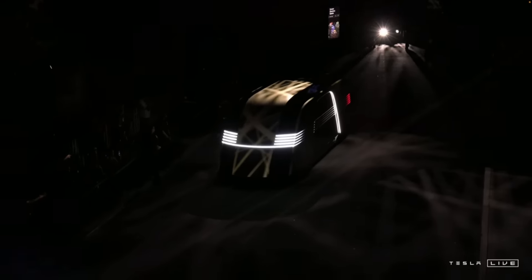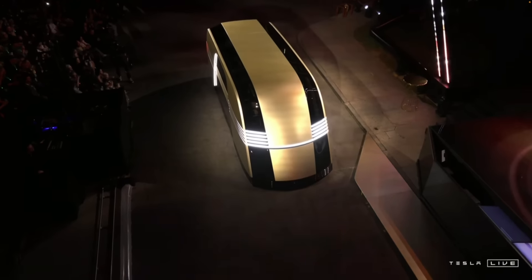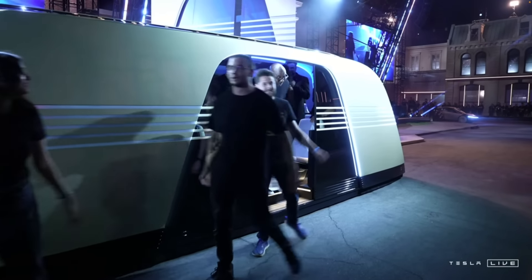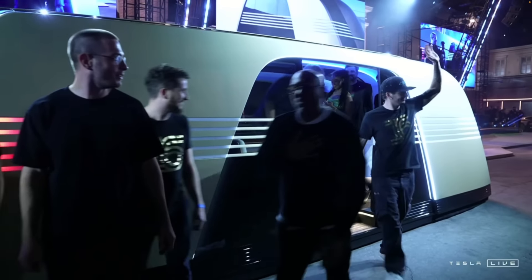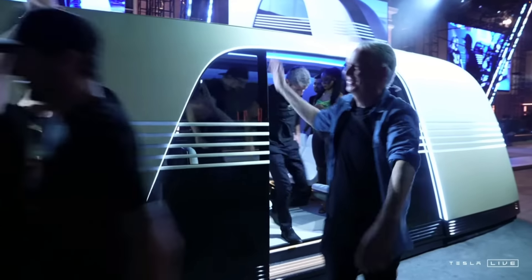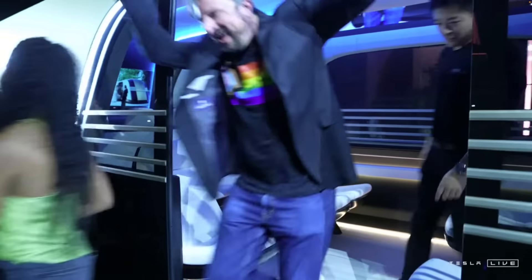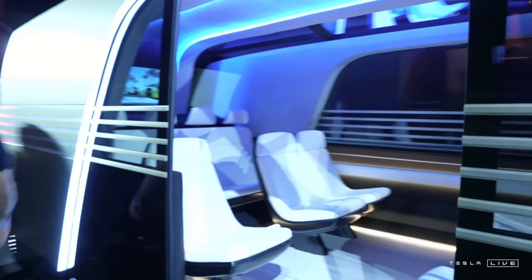Then are we going to talk about the Robovan? Elon called it the Robovan. I think that was the biggest surprise of the night. We had gotten wind of it from a few stock analysts who couldn't keep their mouths shut. I thought it would only hold like eight people — how many did it say? 20? Plus cargo? It could also hold goods. So it's kind of like an Amazon van — a box van. They're going to make a Robovan.